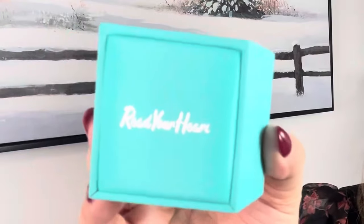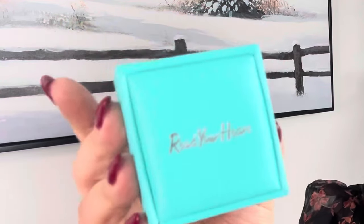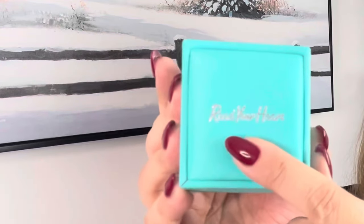I wanted to do this reveal on camera because I want you to see the beautiful box it comes in. It has that almost robin egg blue or Tiffany blue color with that beautiful silver foil that says Read Your Heart on top. The box is so squishy, beautiful, and luxurious.